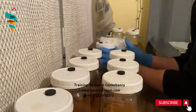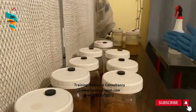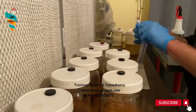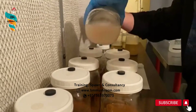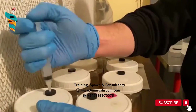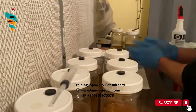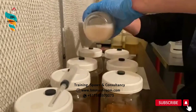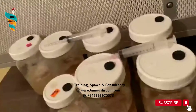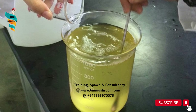For the nutrient solution we add: glucose 20 g, peptone 5 g, yeast extract 3 g, KH₂PO₄ 2 g, MgSO₄ 0.5 g, triammonium citrate (TCA) 1 g, vitamin B1 50 mg, vitamin B12 10 mg, and multivitamin 10 mg, in 1000 ml distilled water.